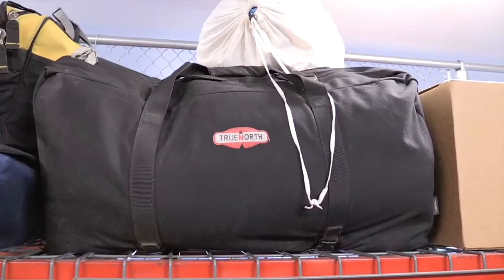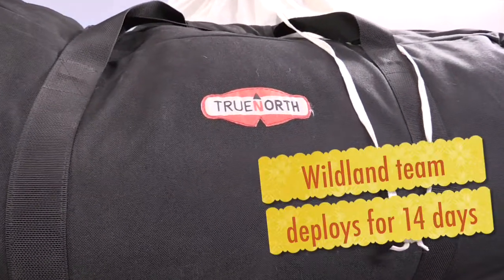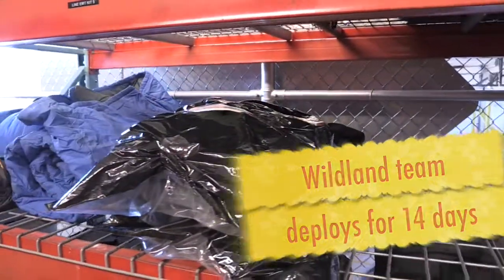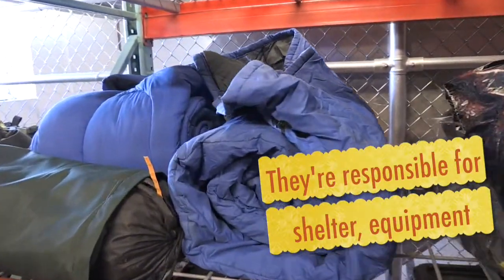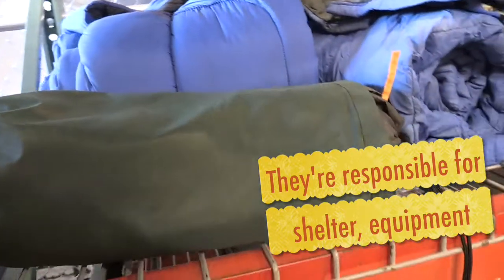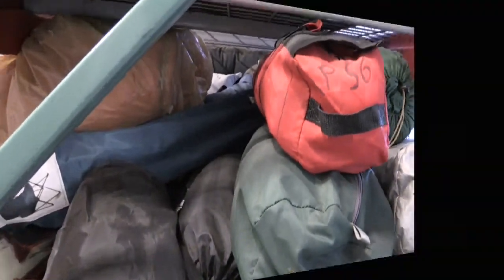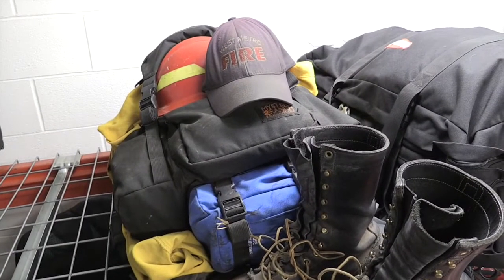We have a special secured area for wildland team members to store their equipment so they're able to leave on a deployment within an hour of notification. This includes their camping gear, their line gear, information that they need to carry — all their tents and sleeping bags and everything they would need to stay out on a fire for 14 days plus travel.